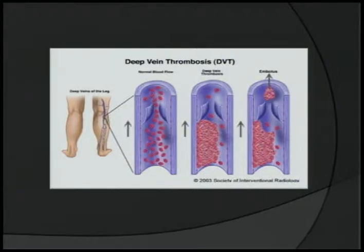This is a picture of the difference. There's the normal blood flow, and then this is what a deep vein thrombosis looks like — you can see there's clotting. And then this is the embolism; it breaks away and can travel up the bloodstream and could go to a vital organ.